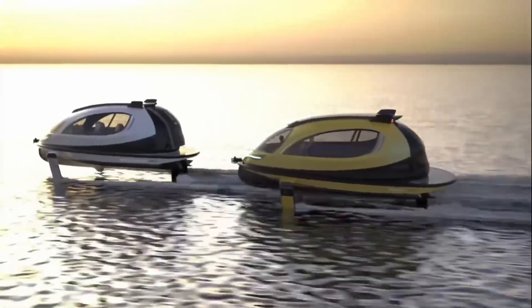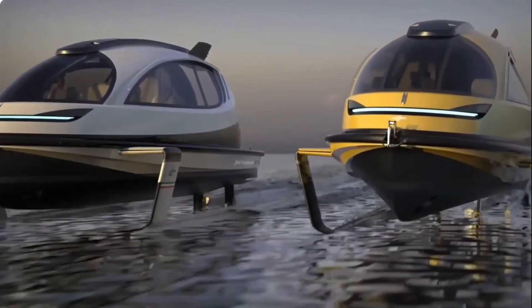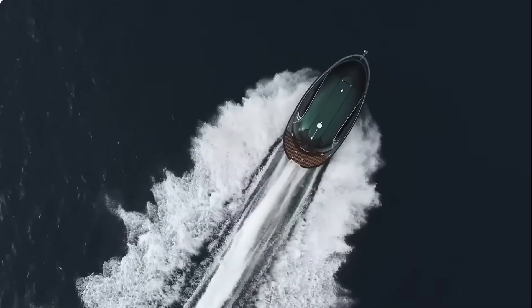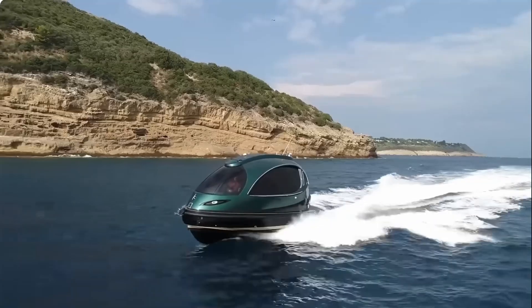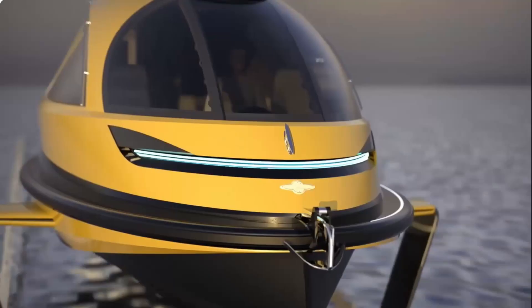What does all this cost? It varies depending on the model and customization options, but the standard model starts at $500,000, and the Hyperjet version can run up to a million dollars. Better start saving those aluminum cans.